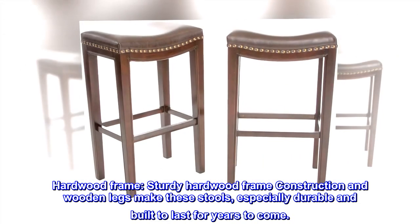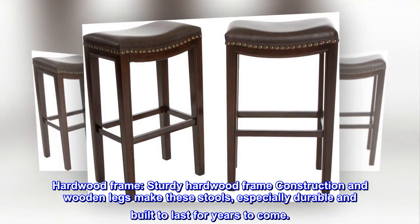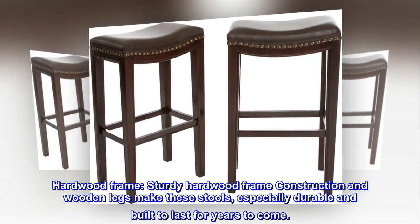Hardwood frame. Sturdy hardwood frame construction and wooden legs make these stools especially durable and built to last for years to come.